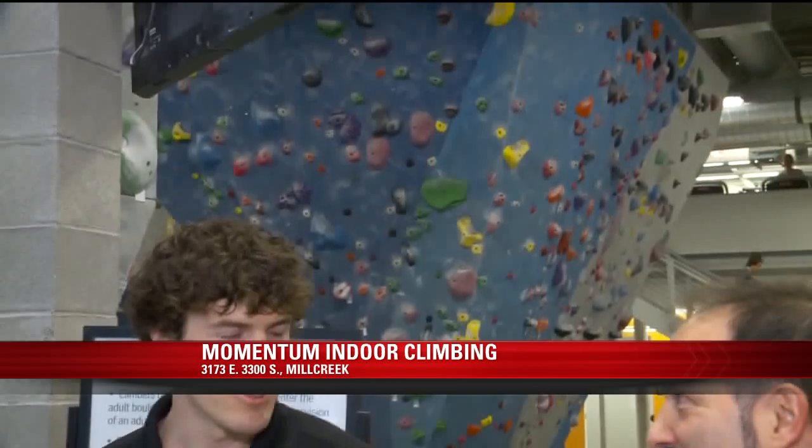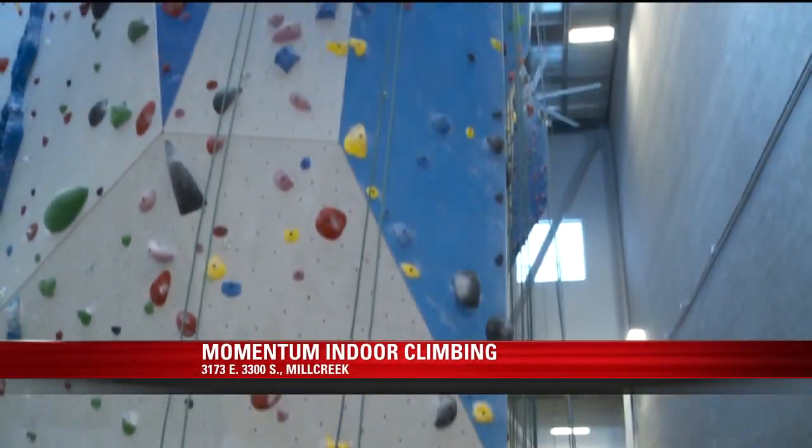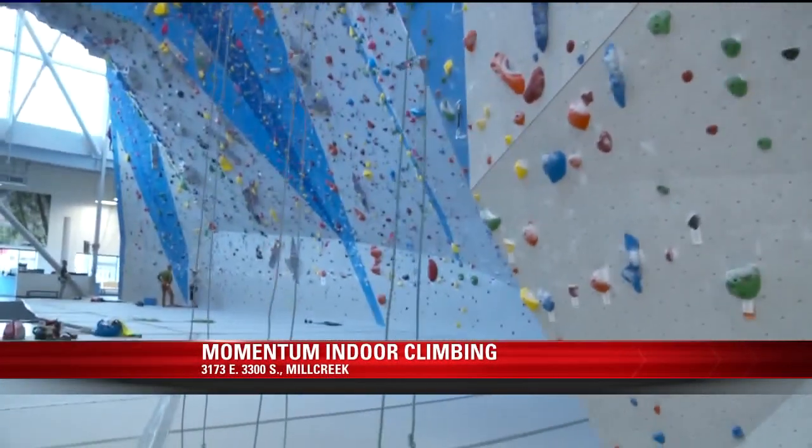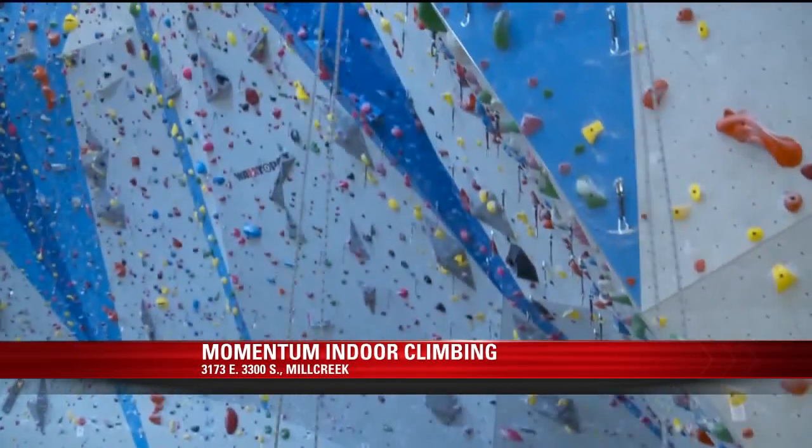We talked to Nathaniel in the bouldering area. We had our top rope zone back here, where you had your first rope climb of the day earlier this morning. It was awesome. And then our more advanced lead climbing area out here in kind of the middle of the gym.